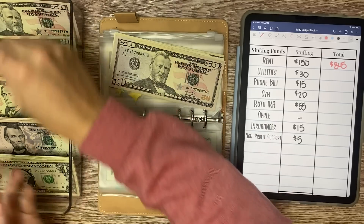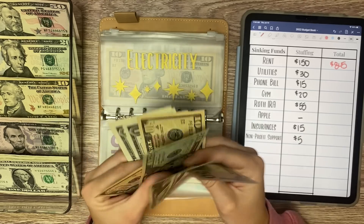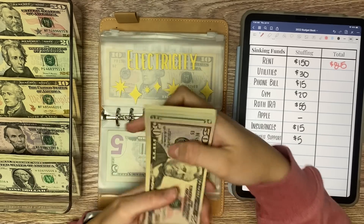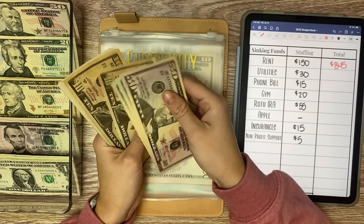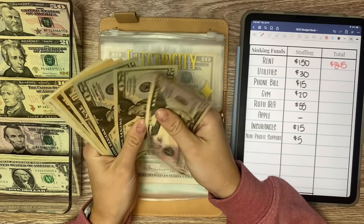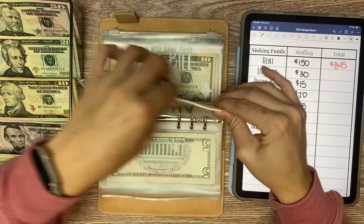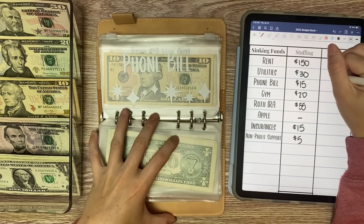Utilities is receiving $30 — we'll do a $20 and a $10 in here. So now we have $114 in utilities, and we are going to keep those ones in there.